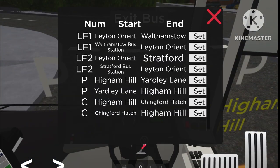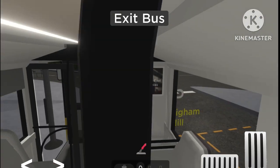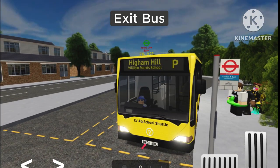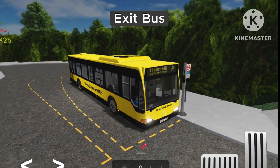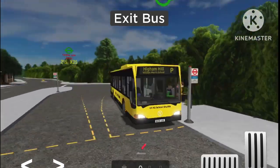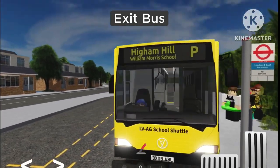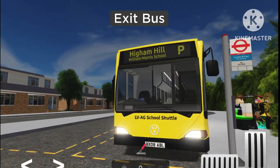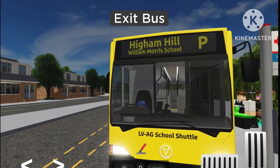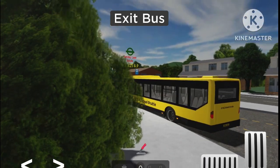We want to set Route P, Yachtley Lane to High Impaler. That route is already set, and we will also go via Chingford Hall Estate on the way as well. So that's going to be a bit difficult. Today's bus I picked is a Mercedes-Benz Satoro from my own custom company. I changed it a little bit — instead of being all blue, I changed it to yellow-blackish and gave it an LBAG school shuttle livery, so it's a proper school bus to get the kids to school.